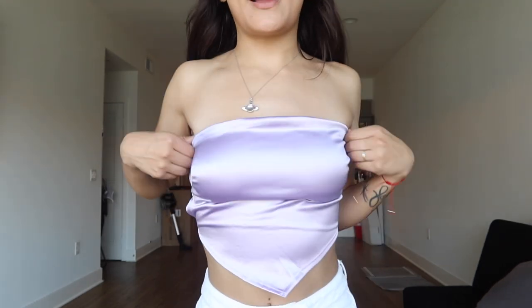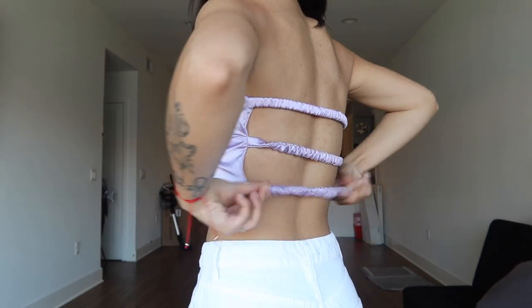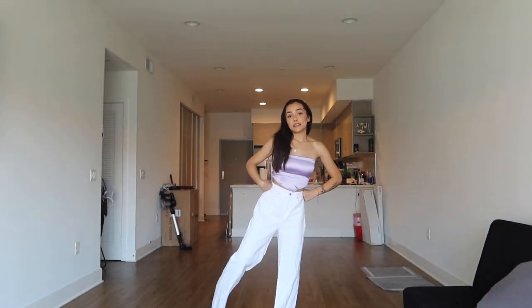So cute — these pants are called the Good Time High Waist Wide Leg Jeans in white in a size zero. This top is called the Adiro Satin Handkerchief Top in lilac in a size small. I freaking love it — I love the handkerchief look and the back is super adorable. I love the color as well. These pants are really cute, they're wide leg at the bottom and they fit pretty good around the waist.